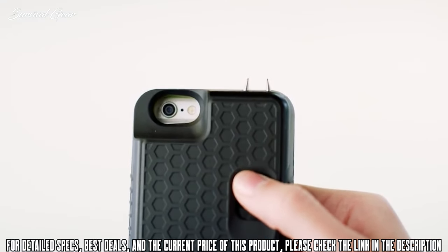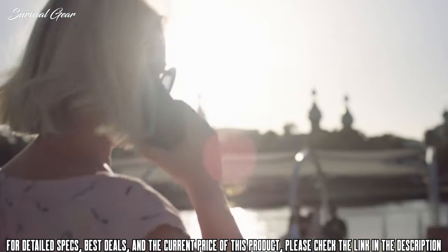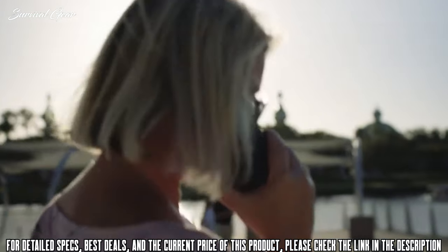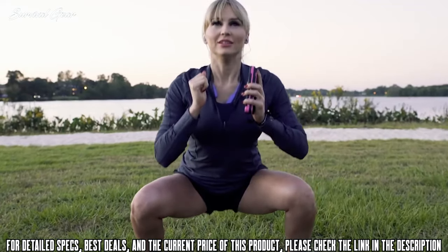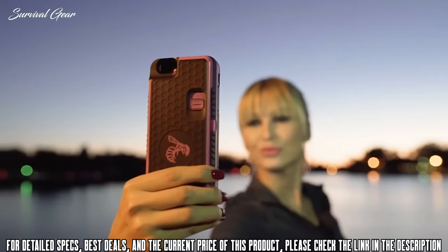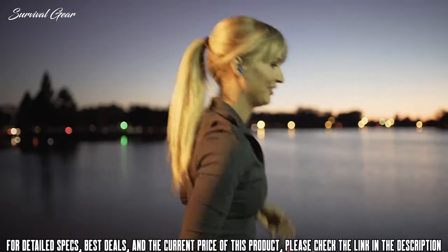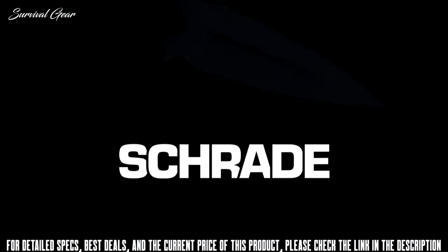When you need it most, Yellow Jacket can be immediately activated to defend yourself — whether you're at home, at work, or on the go. Yellow Jacket fits your lifestyle, reminding you to be aware of your surroundings and feel secure knowing you've got one of the most innovative self-defense products in the world in the palm of your hand.